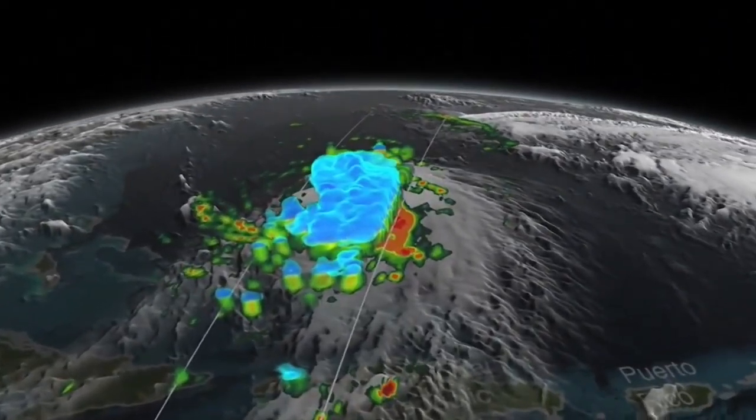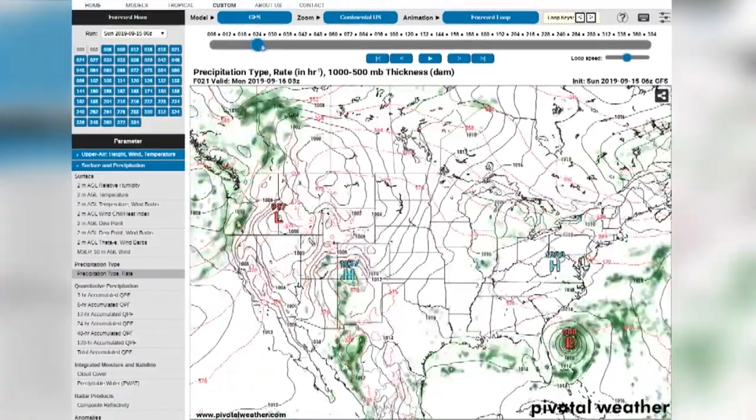Welcome to our studio. We have different parts that you get to see on News 2 each and every night. This is our downstairs weather station, and everything we can do upstairs we can do down here. We've got computers in the desk and computers on the desk, so we can put our weather graphics together, do our weather forecasting, and look at computer models each and every day.